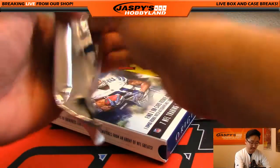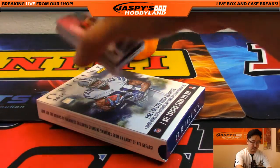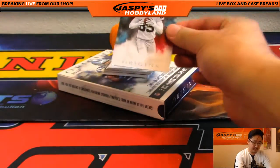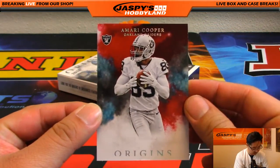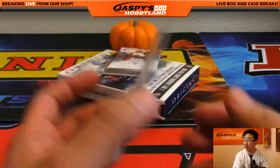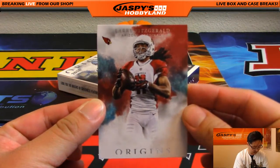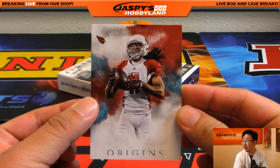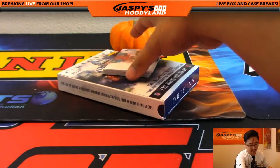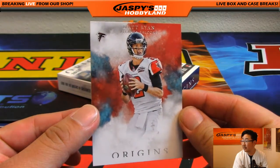Good luck to David Kaye. Let's see what we got here. We're going to start off with a little Amari Cooper. I really do love the way these look. There's Larry Fitzgerald — he's having a nice season this year. Matt Ryan, definitely having a nice season this year. Dirty Bird's looking pretty good.